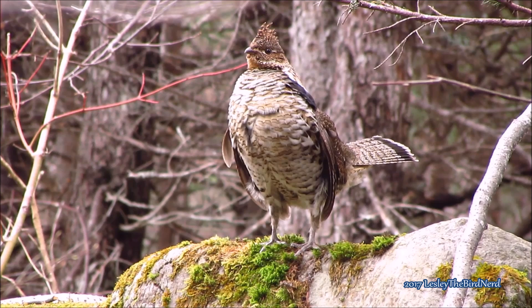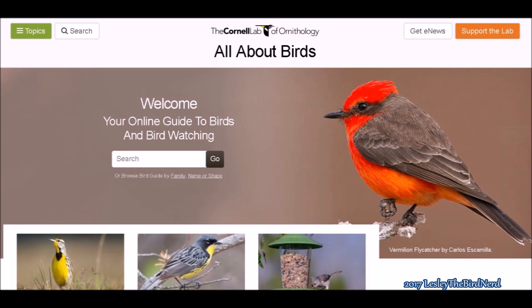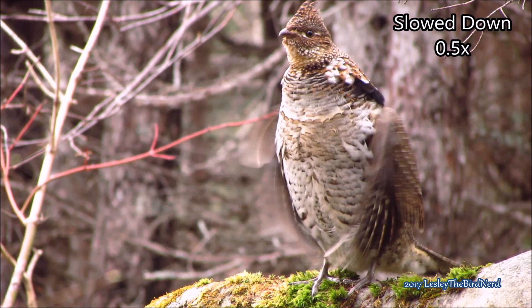This is how the Cornell Lab of Ornithology's website All About Birds explains how they make this noise: as the bird quickly rotates its wings forward and backward, air rushes in beneath the wings creating a miniature vacuum that generates a deep thumping sound wave that can carry up to a quarter of a mile.